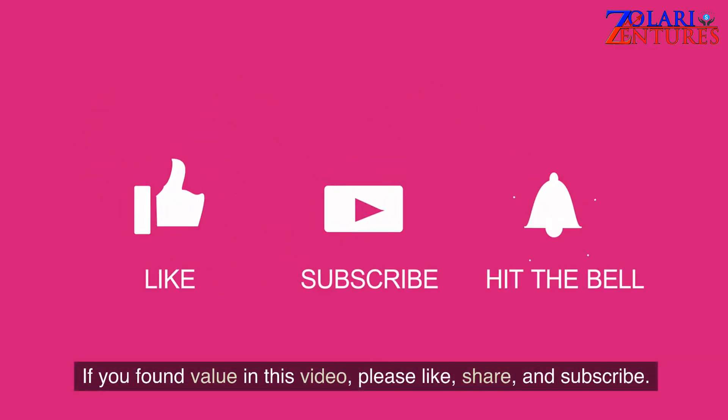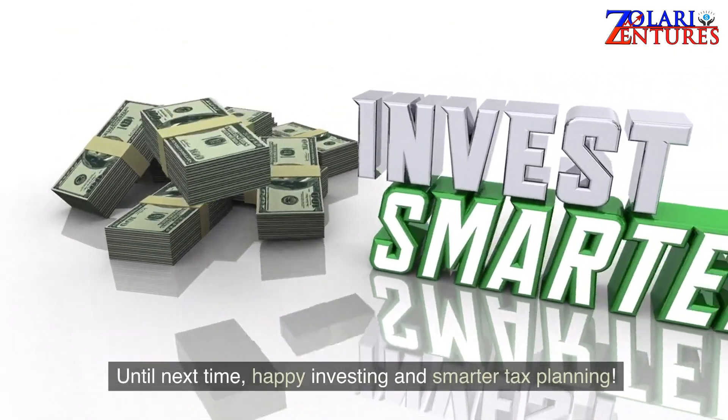If you found value in this video, please like, share, and subscribe. Until next time, happy investing and smarter tax planning!